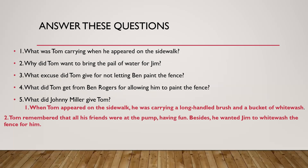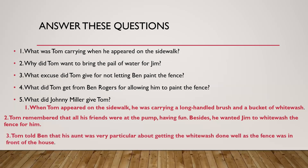The third question: what excuse did Tom give for not letting Ben paint the fence? Ben came along eating his apple and he begged Tom to let him whitewash the fence, but Tom said no. The answer: Tom told Ben that his aunt was very particular about getting the whitewash done well, as the fence was in front of the house. The fourth question: what did Tom get from Ben Rogers for allowing him to paint the fence? Finally he did allow Ben Rogers to paint the fence — and what did he get in return? Tom got a half-eaten apple from Ben in exchange for allowing him to paint the fence. Don't you agree that Tom was really smart, besides being naughty of course?